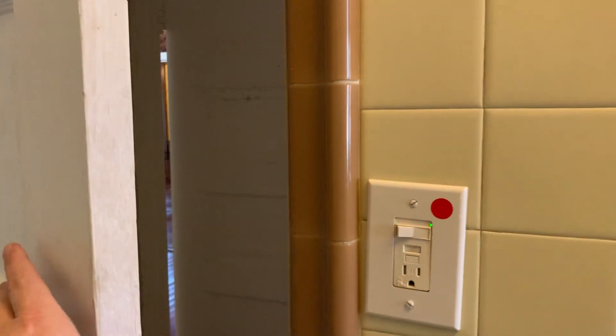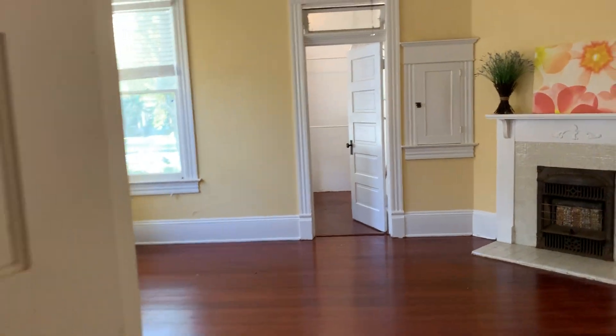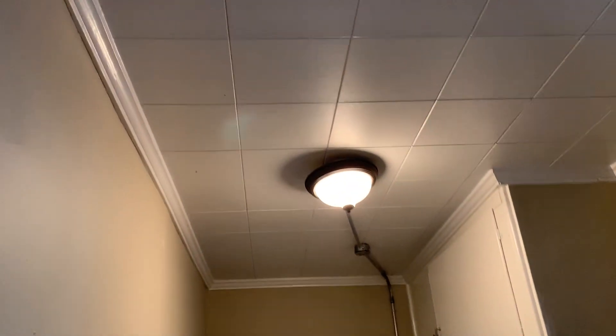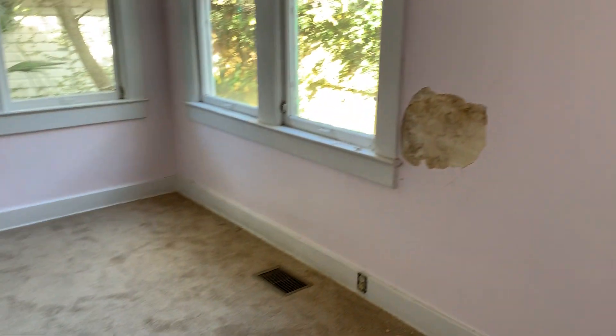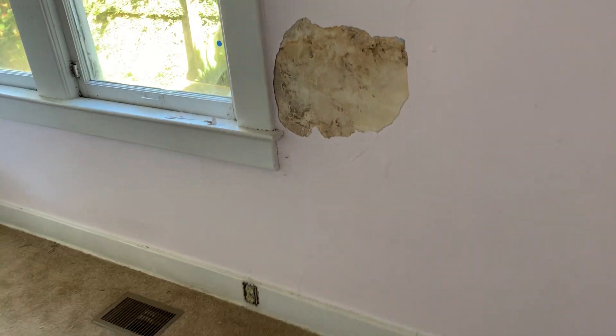This bathroom also has a door out into the hallway. You've got some closets here, and carpet that probably needs to be replaced. This door goes back into the master bedroom off this hallway as well. You've got some kind of acoustic ceiling tile in here, and the carpet goes through into this bedroom — it has a larger bad spot and needs repair.